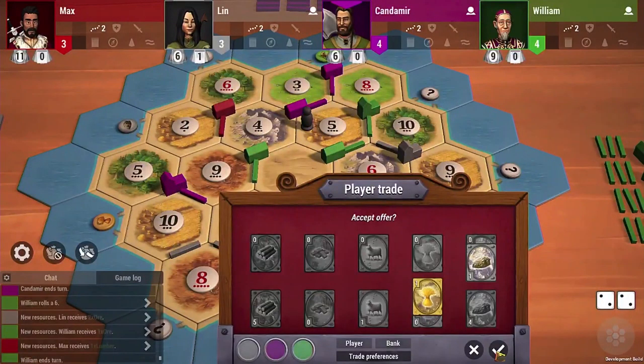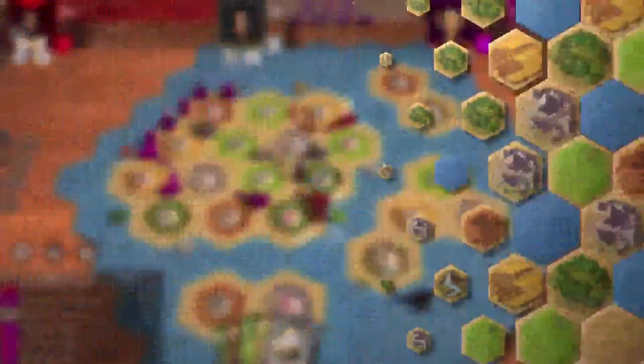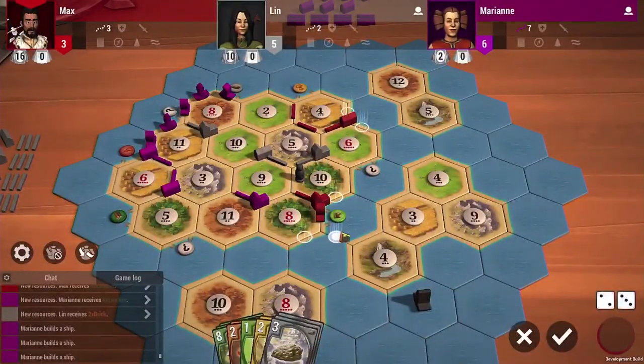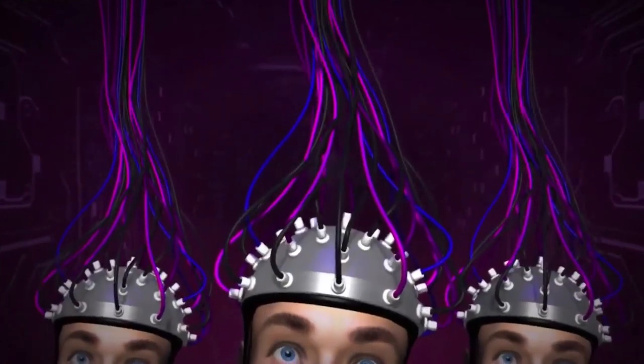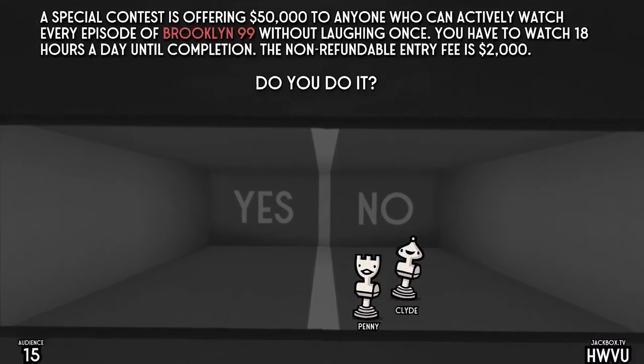Another option for a classic board game is Settlers of Catan. You can play in real time taking turns, or you can even do something called Catan Anytime, where you take turns as you have time to play. You do so with a browser-based app that works on virtually any device. This could be maddening if your roads keep getting blocked, but it's just another example of a way to play online. There are also tons of other board games available, so be sure to check your mobile app store for the ones you want.